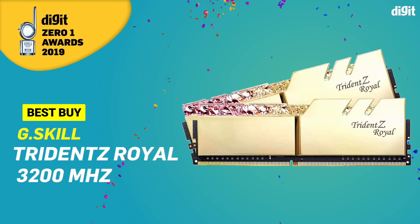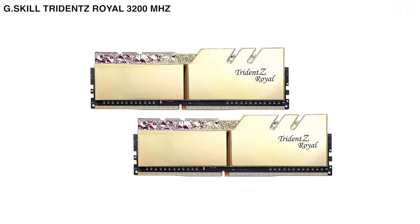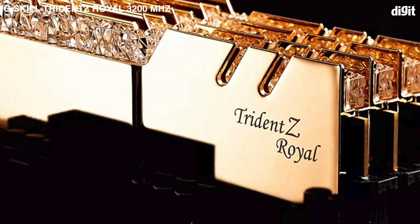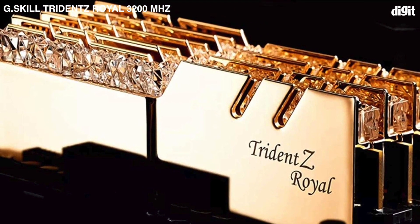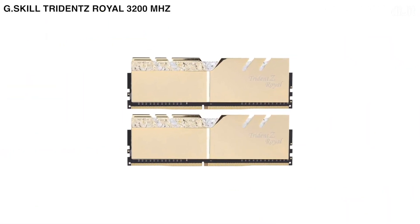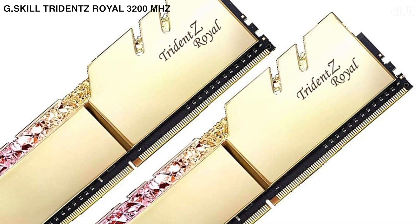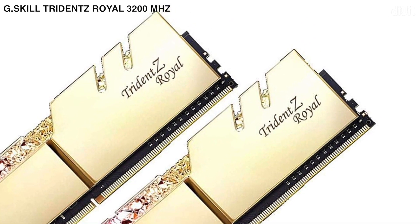Lastly, the best buy is the G.Skill Trident Z Royal 3200 megahertz. The sweet spot for RAM modules is between 3200 megahertz to 3600 megahertz, as the price difference between these kits can be as low as 500 rupees for some brands. Among the kits we received this year, the highest price-to-performance ratio was with the G.Skill Trident Z Royal 3200 megahertz, since most premium kits are exorbitantly priced and the law of diminishing returns applies as you go higher, making the more value-oriented models stand out.